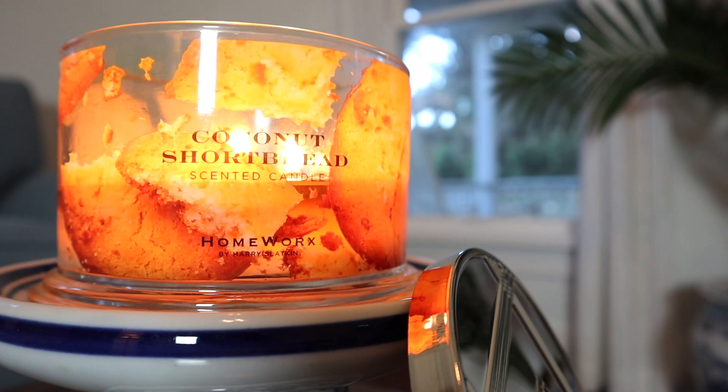But sometimes you just want a basic, juicy, buttery, cookie, shortbread fragrance, so I really can't knock it for that. But if you're expecting something super unique or an out-of-the-box type of fragrance, this isn't it. But sometimes you just want a basic, regular, buttery, well-executed bakery fragrance — and this fits that bill.